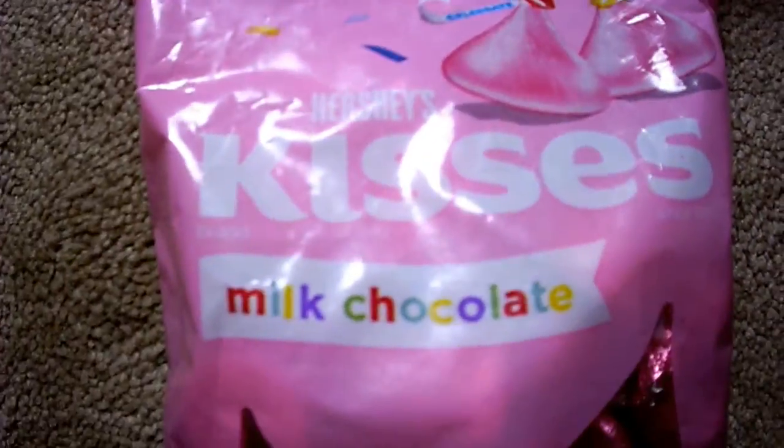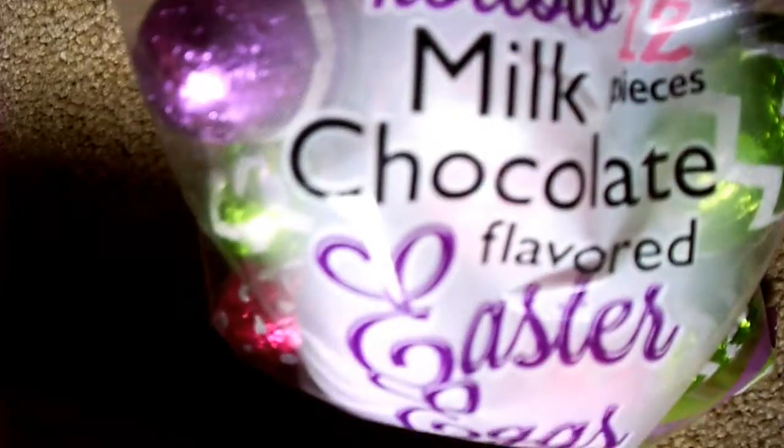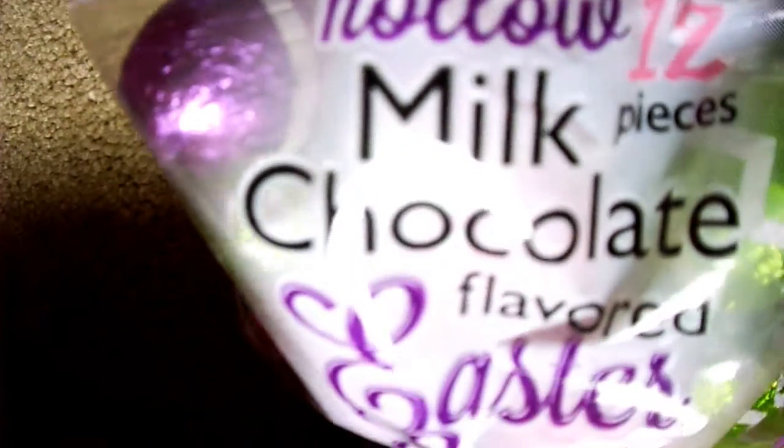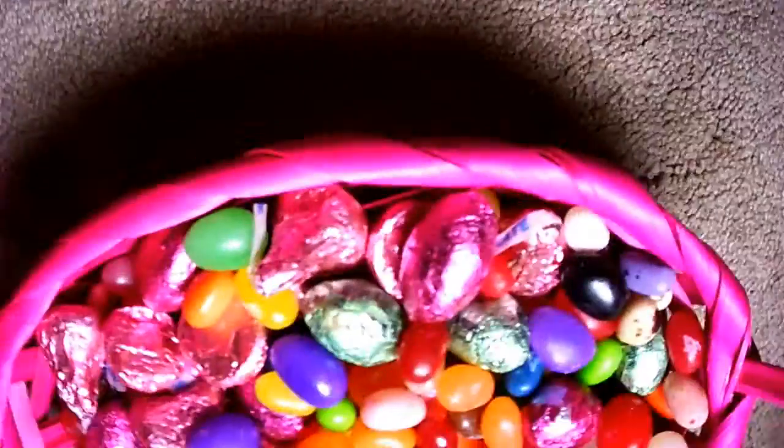I put some of the Kisses I got — it says milk chocolate. And then I got the hollow milk chocolate Easter eggs, and it says there's 12 pieces in there. And I filled up the rest with the jelly beans and the Kisses that were in the big basket.